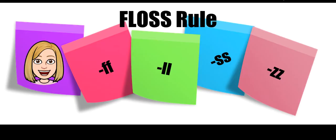Hey everyone, Mrs. Kinzer here. I wanted to go over our new rule for today. It's called the floss rule.